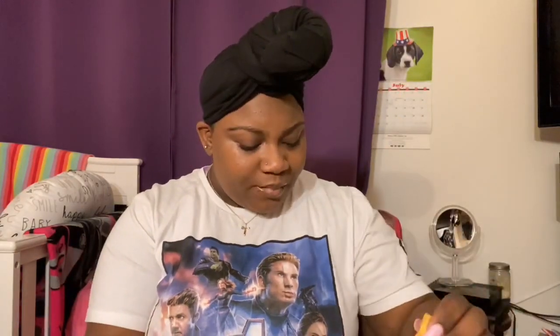Anywho, not gonna keep you guys for too long, we're gonna get right into this video. So here is what the bag looks like — I know I said unboxing but it actually came in this bag, so whatever — but I'll be opening the bag with you guys.